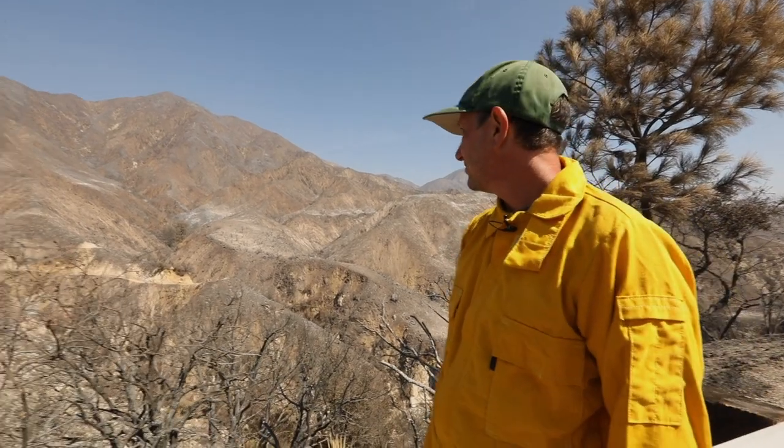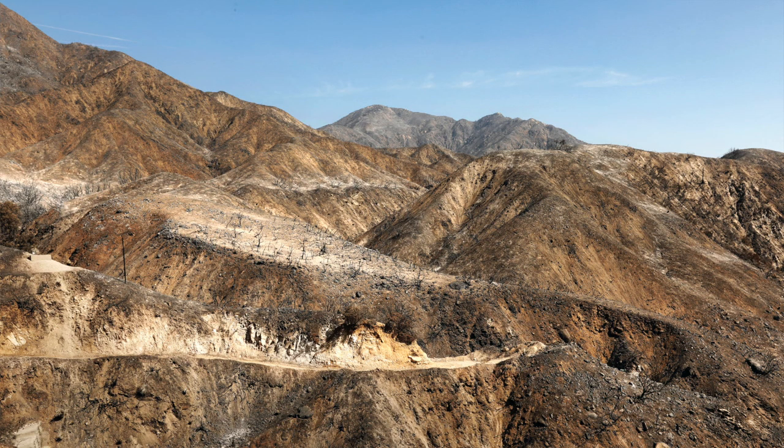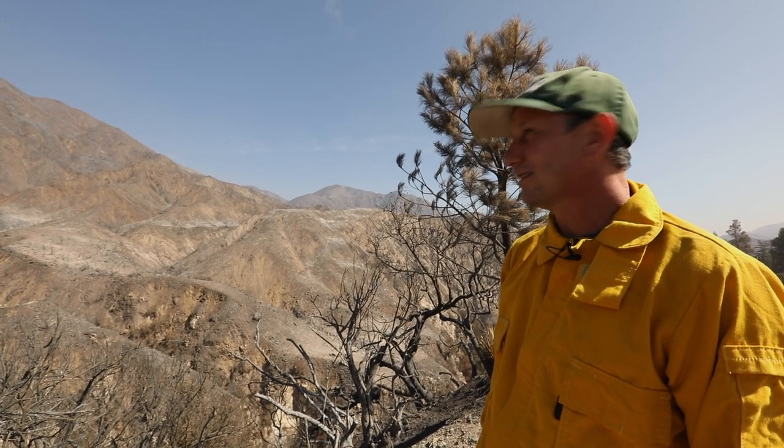Before the Bobcat Fire, this hillslope was covered with thick chaparral mixed with some conifers. As you can see now, there's nothing left. What I see is that once the winter rains come, all of that sediment — now loose and not held by the vegetation that was here before — is going to run down into the creeks and into the rivers.